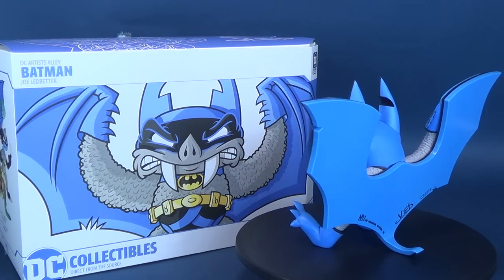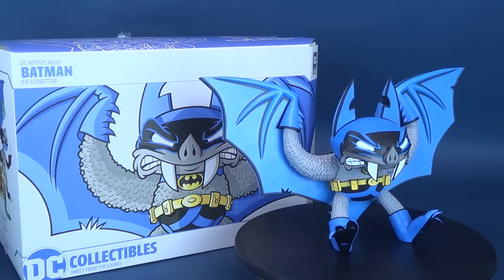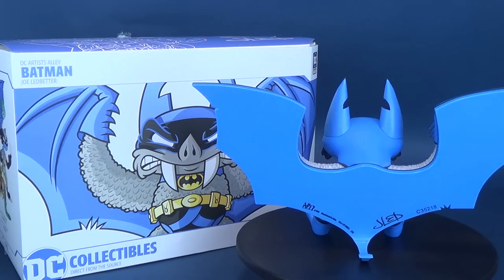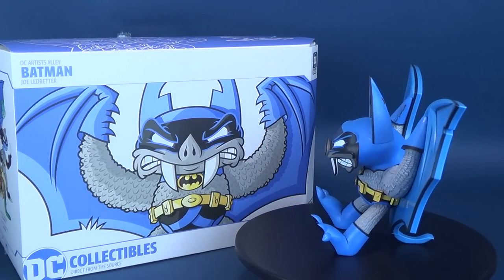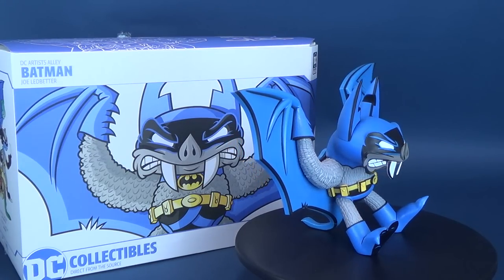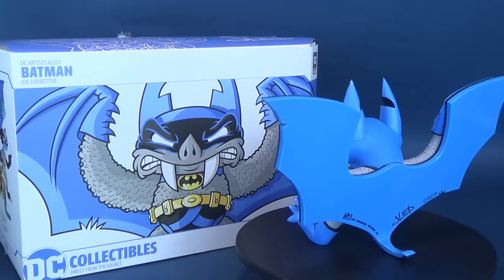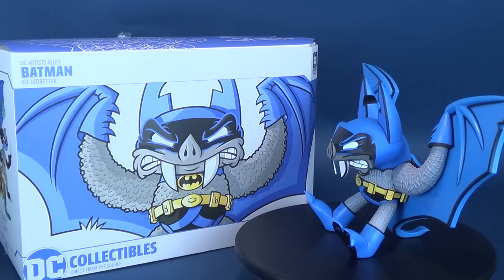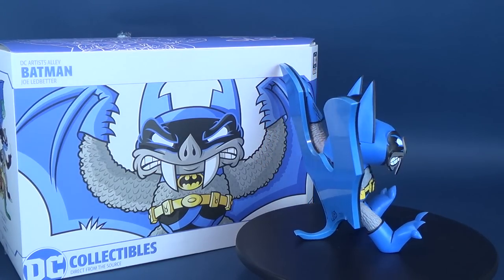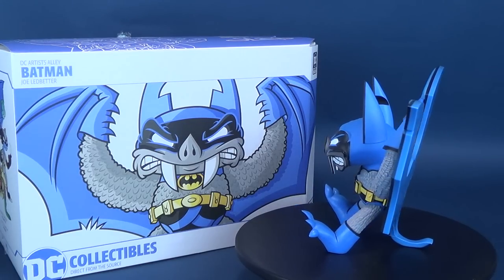There are four slated releases for the Joe Ledbetter Artist Alley lineup: Batman, Penguin, Catwoman, and Robin. I'll do my best to review all of them. I understand this design may not be for everyone, but do give it a chance — the unfortunate thing about Artist Alley is that releases are always in limited quantities. This Batman was limited to 3,000 copies, which seems high until it sells out and becomes next to impossible to find, as I know firsthand from missing the Harley Quinn standard release. If you like Joe's work, I'd definitely encourage you to pick this one up.